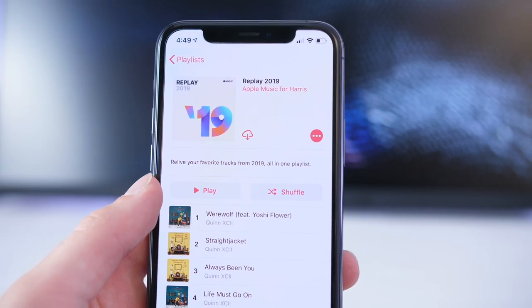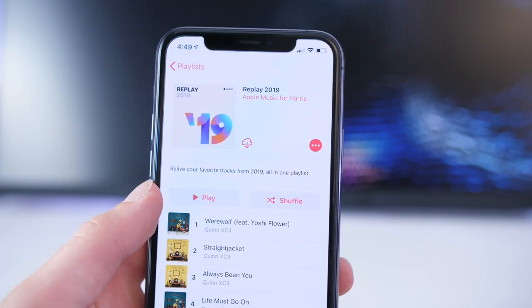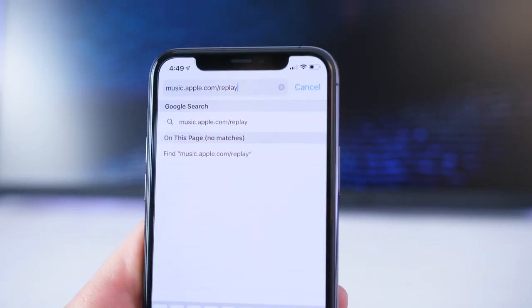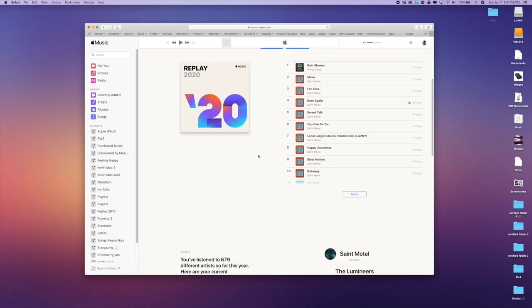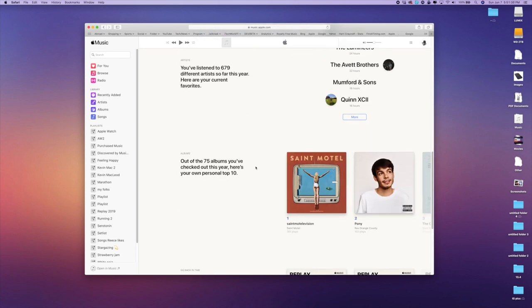Number two is the ability to kind of get Spotify's year-in-review feature, but it's not quite as good. You can go to music.apple.com/freeplay, and it'll give you your last several years of listening data and favorite artists and more. But currently, it'll just give you your 2020 playlist and data for your most listened-to music. But at the end of the year, it'll give you a better recap.